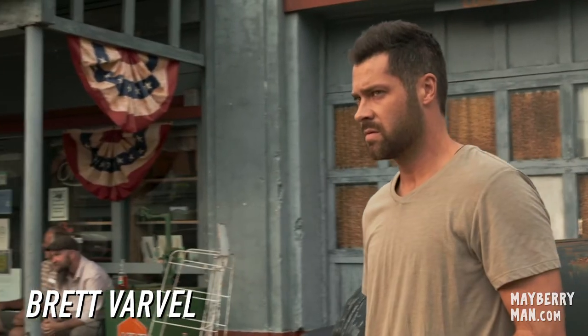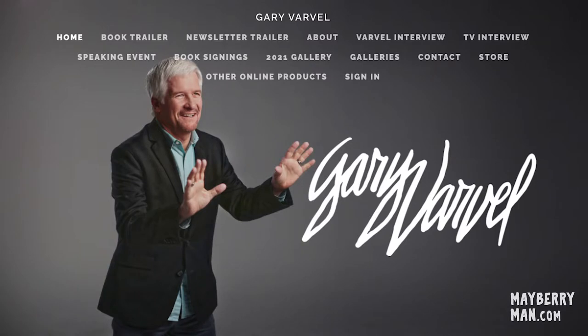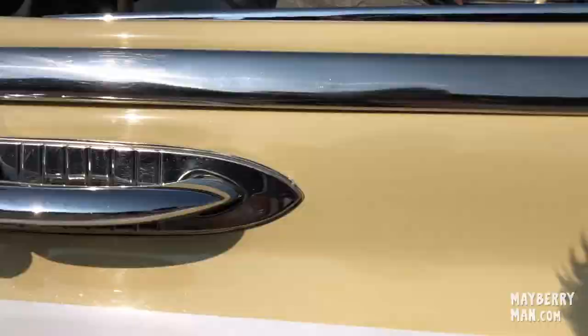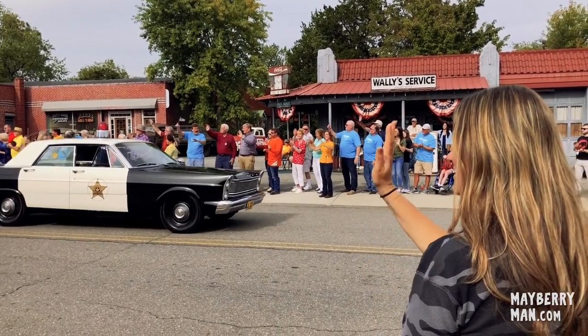But wait, there's more. The lead actor in Mayberry Man is Brett Varvel. Brett's father, Gary, is a nationally known award-winning political cartoonist. Not only that, Gary plays the mayor of Mayberry in our movie — Mayor Luther Wilson. As a special gift to the Mayberry Man family and to help with our fundraising efforts, Gary just completed this amazing Mayberry Man caricature, which will be made into a high-quality 13-by-19-inch print. These prints will be available for purchase for the first time at this week's event in Indianapolis. So we hope to see you there. Thank you again for supporting and following this project.